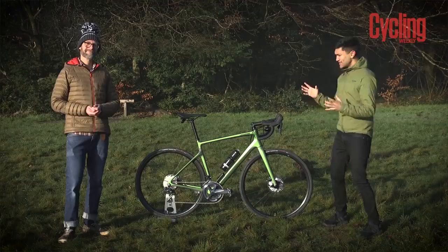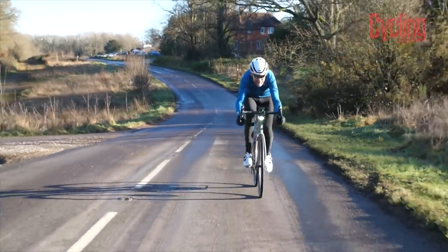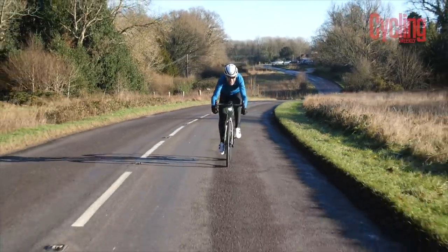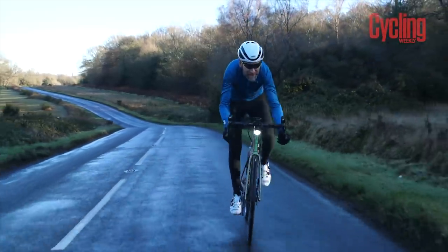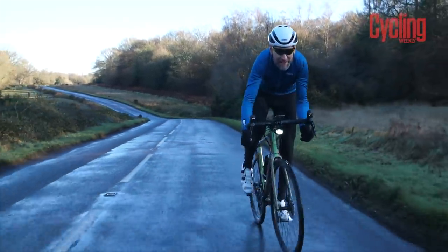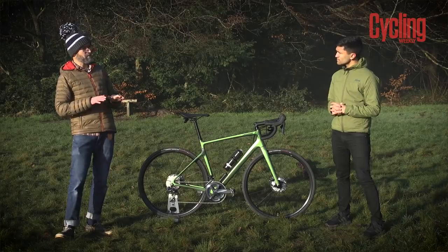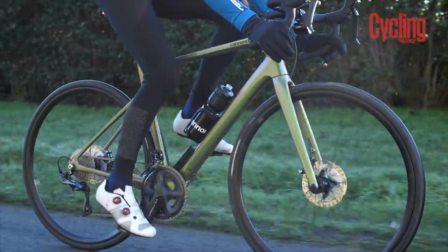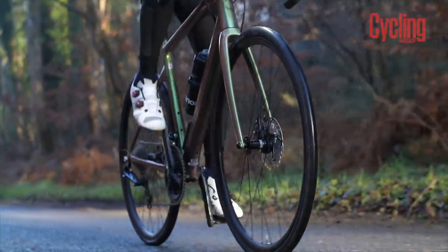Who is this bike best suited to — commuter, gravel, endurance? It works really well as a road bike; the original designation of the Synapse was as an endurance bike so you could ride pretty much anything on it. Cannondale are also saying gravel — it's got big tyre clearance — though probably not too technical, more easy-ish gravel. The quote was: 'easy to ride hard on all kinds of road.'